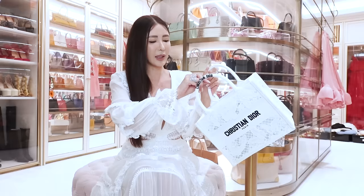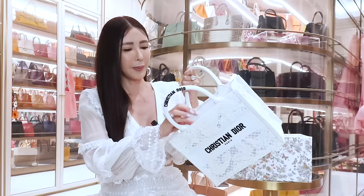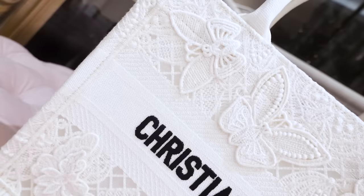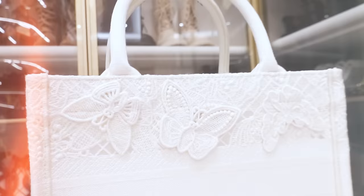It comes with an authenticity card, and it has got cardboard inside to maintain the shape, which is very thoughtful. It's nice to always receive a fresh new bag like that. I like how stiff it is because my other tote bags are not quite as stiff as this one. I don't know if it's because I've stuffed a lot of things in them before, and this is brand new, so maybe that's why.